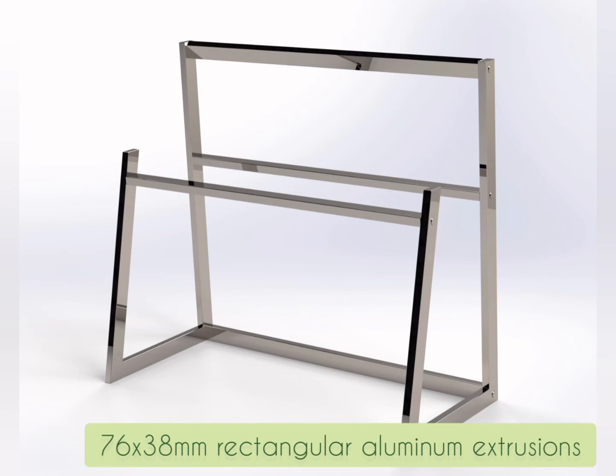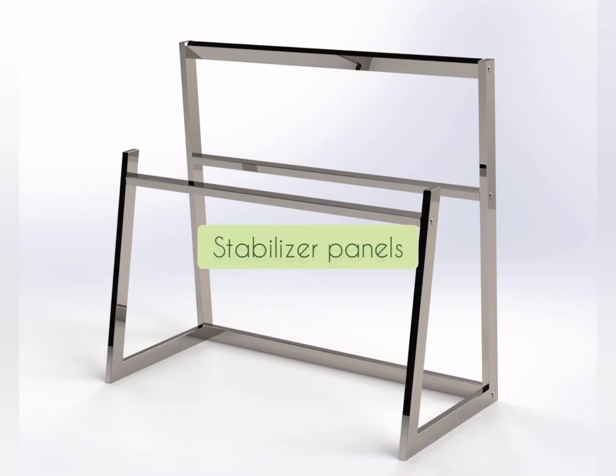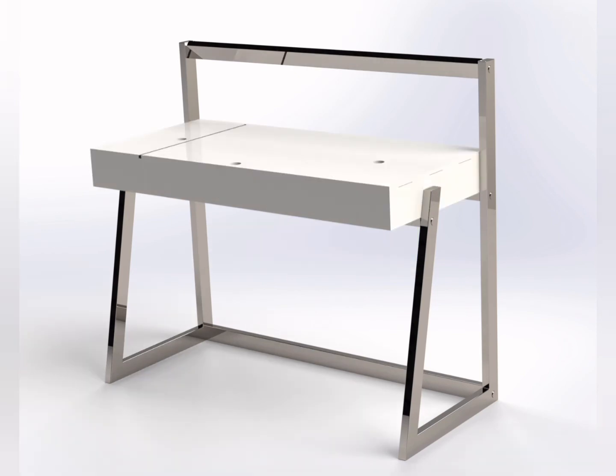This secures to a set of welded and polished rectangular aluminium extrusions. The light and base stabiliser panels are secured with countersunk metal screws.